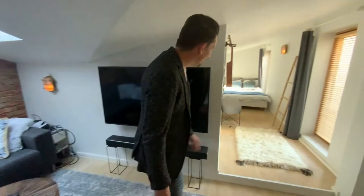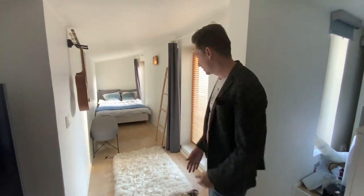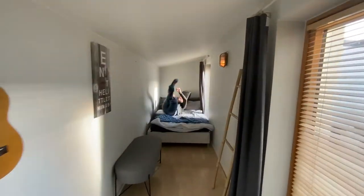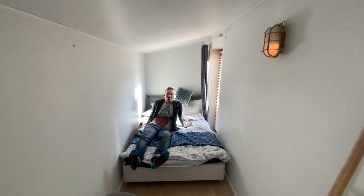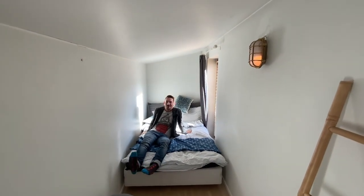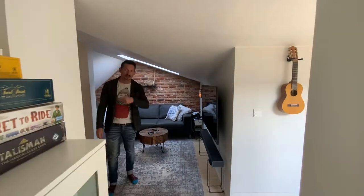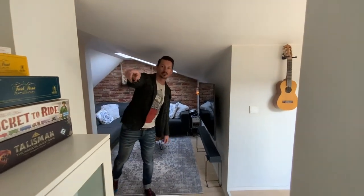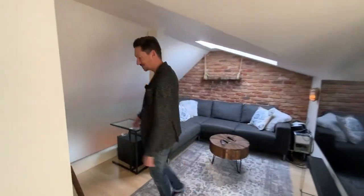And then furthermore you've got your bedroom slash corridor. Right behind you there's a little room as well — it's like a guest room. It's full of stuff. Let's go down.